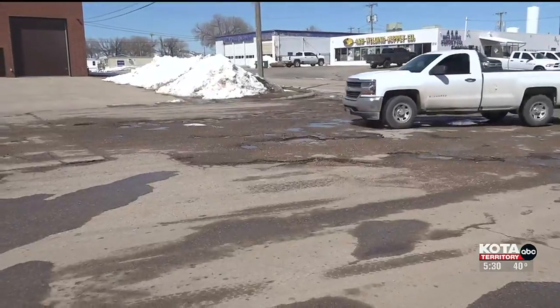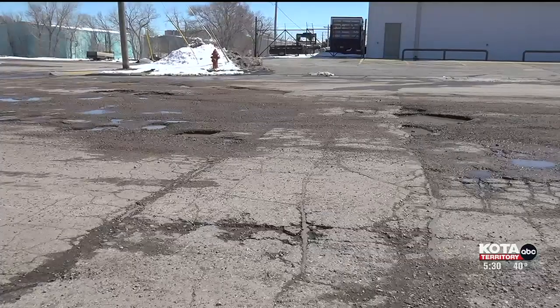Rapid City fills about 3,000 to 4,000 potholes per year, so we see this pretty regularly. If you have a sizable pothole, we've seen people come in with a damaged wheel, damaged shock struts, strut mounts, and control arms.